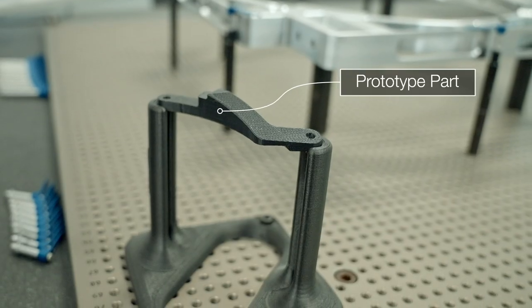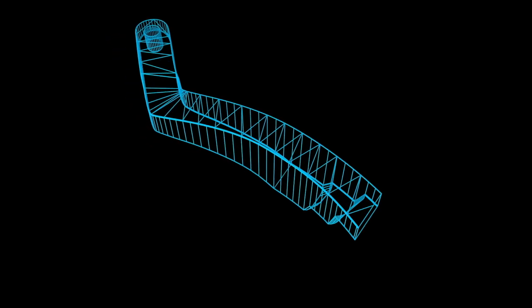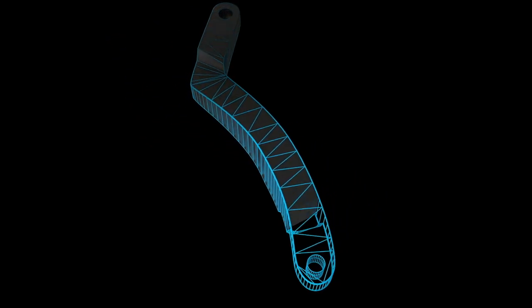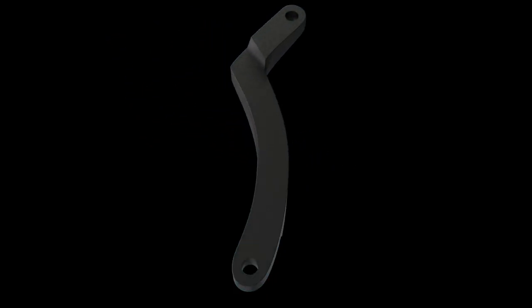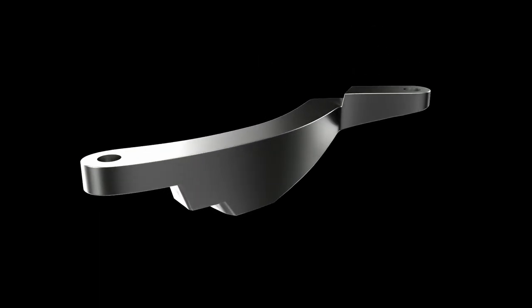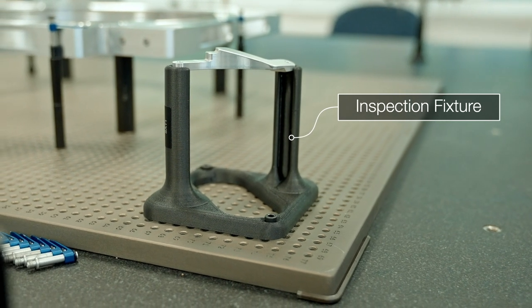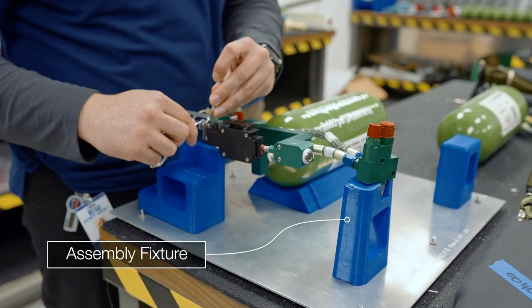One of the ways additive manufacturing has really been a huge benefit to EastWest is by allowing us to evaluate things early in the process. Instead of waiting for machined parts that may have their own lead times and costs associated with them, we can 3D print things very quickly. Then on the back end, as we go into the production stage, we've used these parts for inspection and assembly fixtures to accelerate things.